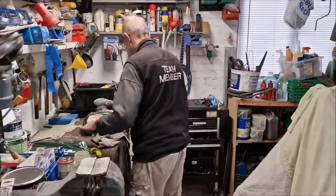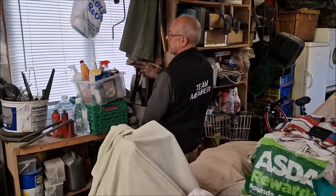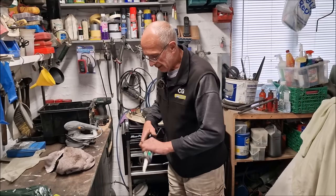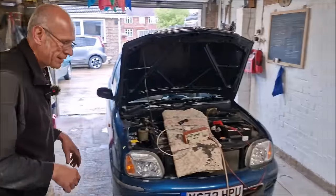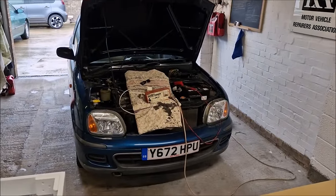That's not been a bad afternoon's work. You said we'd only be doing it for an hour — we've been doing this for about five or six hours. MOT prep. Happy? Yes — it's going to ace an MOT. Fingers crossed. Unless something happens between now and then. I've jinxed it now haven't I? MOT prep done and dusted.